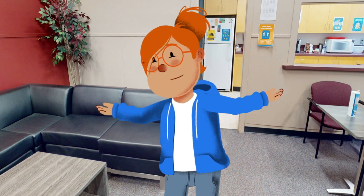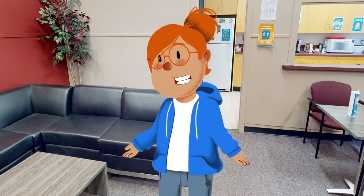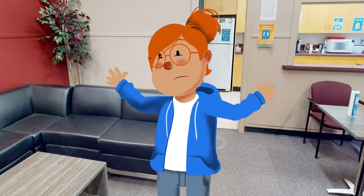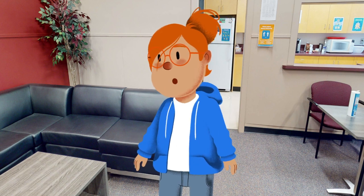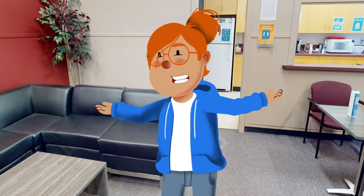The staff room is a place where teachers can relax, have a snack, and recharge. But let us be real, it is also a place where they can brainstorm new and exciting ways to torture students — just kidding, or am I? Here is your next and final clue.